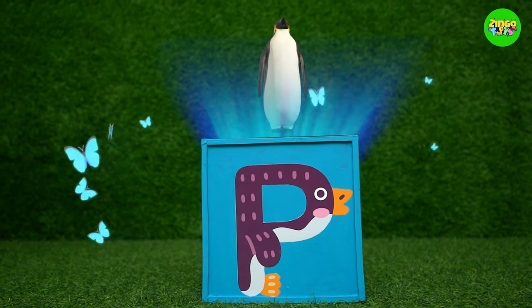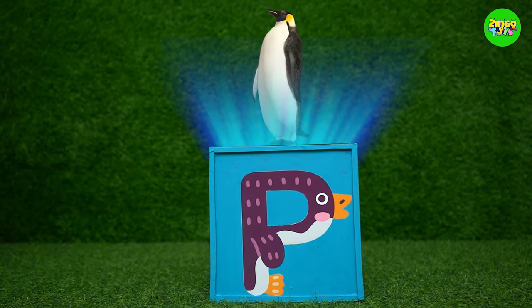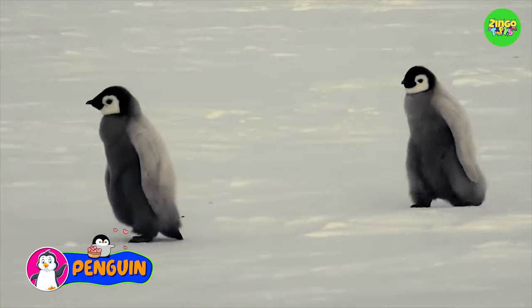P! P for penguin! Did you know that penguins are birds, but they cannot fly?